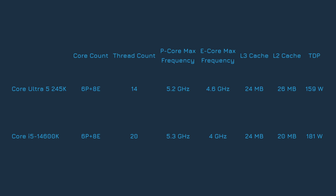The 14600K's P-cores also have a higher boost clock speed by 100MHz, but the 245K's E-cores go up to 4.6GHz instead of 4GHz. The 245K also has 6MB more L2 cache, 1MB extra for each P-core. Finally, the 245K's maximum TDP is a little lower at 159W. For a deeper analysis into the Arrow Lake architecture that powers the 245K, we have a video you can check out — a link should be in the upper right corner.